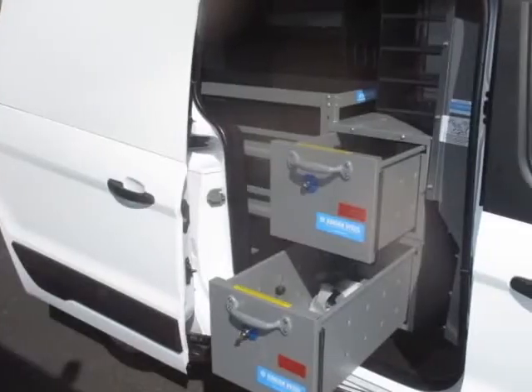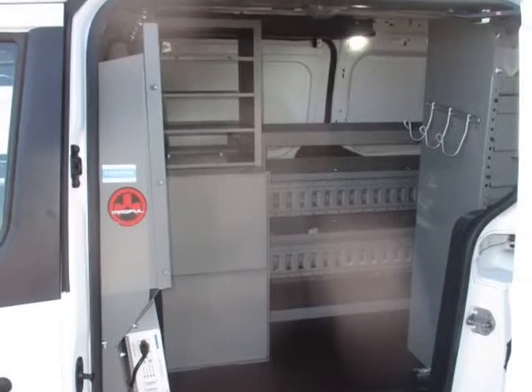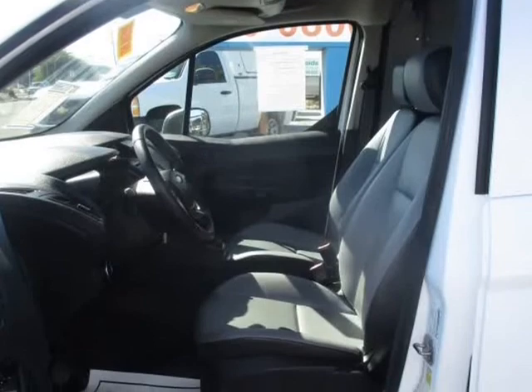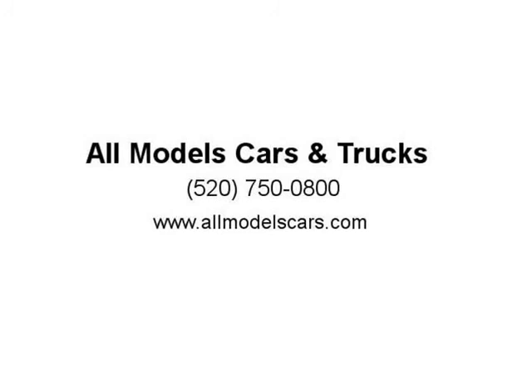Visit us at allmodelscars.com. We'll see you next time.